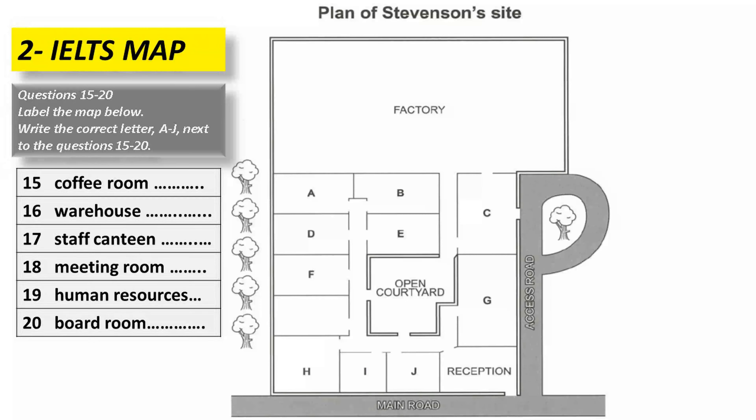Now I'll briefly help you to orientate yourselves around the site. As you can see, we're in the reception area, which we try to make attractive and welcoming to visitors. There's a corridor running left from here, and if you go along that, the door facing you at the end is the entrance to the coffee room.